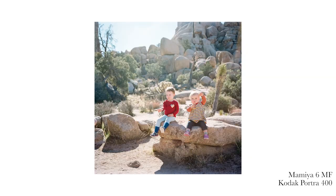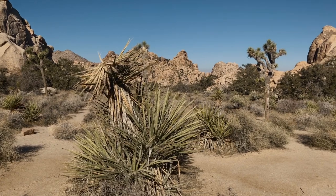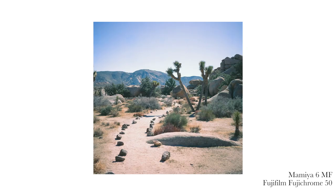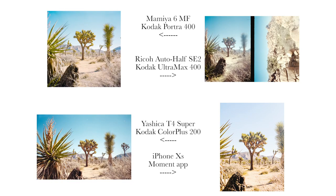We also went out to Joshua Tree for a day, which was mostly family time and having fun. I used the Ricoh a lot because I was using it primarily for bright sunny day, fun, having-a-blast kind of photography. I thought it was really interesting — I had one composition that I really liked and actually ended up taking it on four different cameras: the Yashika, the Ricoh, the Mamiya, and also my iPhone. You can see those four photos here and how each one comes out differently.